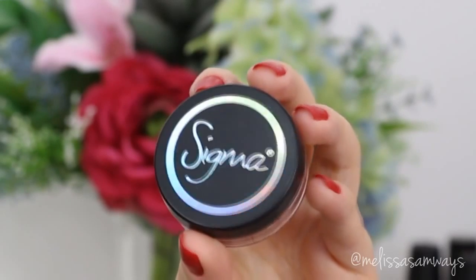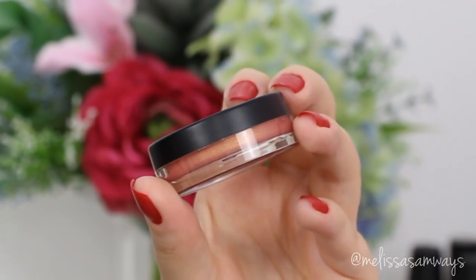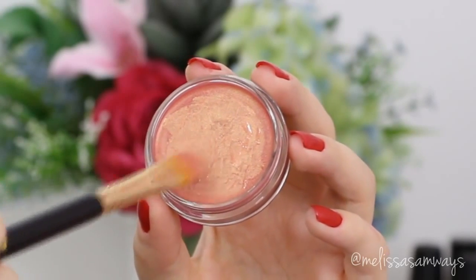As my blush, to give a little bit of glow to my skin, I'm going to apply this shimmer cream by Sigma. It's a beautiful pinkish golden blush.